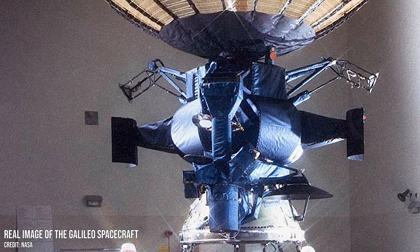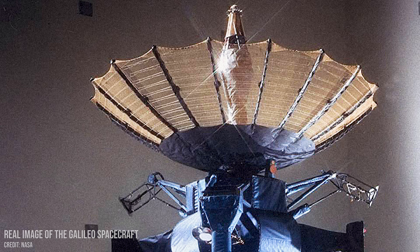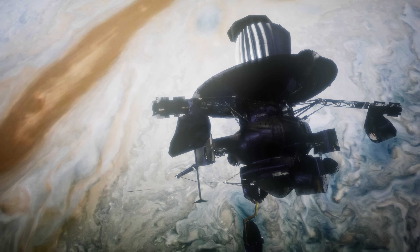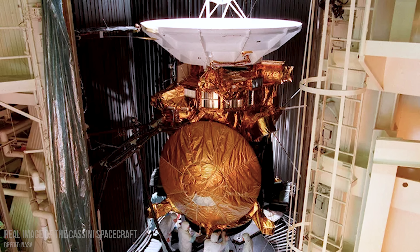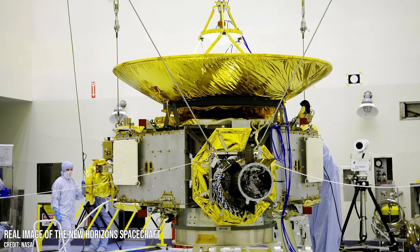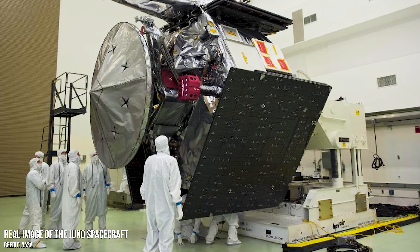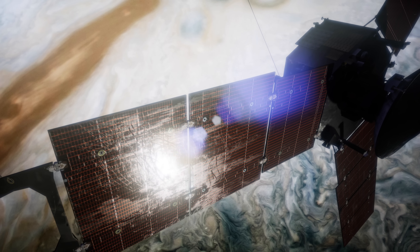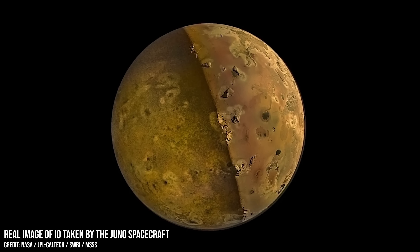Most of what we know about Io comes from the Galileo spacecraft, which made a detailed study of the Jupiter system between 1995 and 2006. Since then, many other spacecraft, including Cassini and New Horizons, have made additional close observations as they passed by. And then there is the spacecraft Juno, which is still currently orbiting Jupiter, occasionally turning its cameras on to the volcanic moon, reminding us of all of its bizarre features.